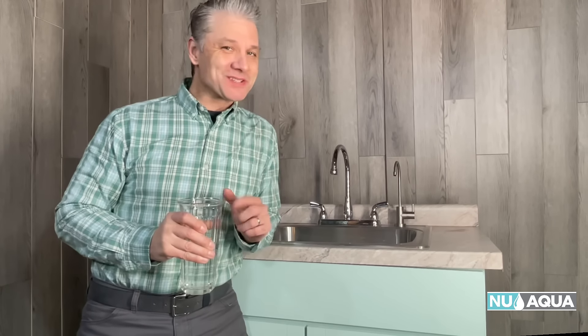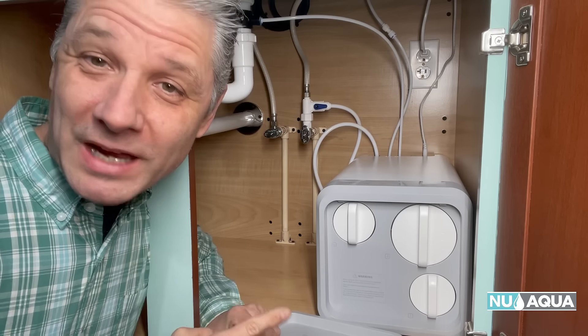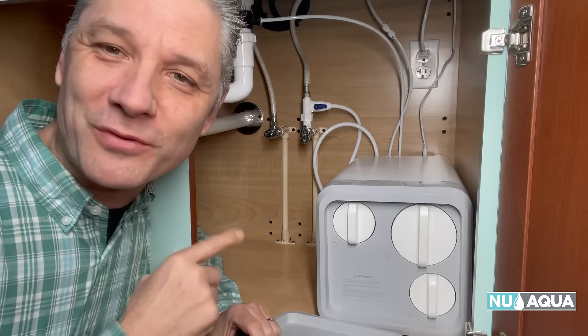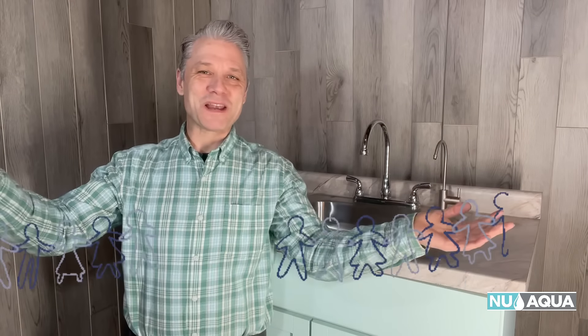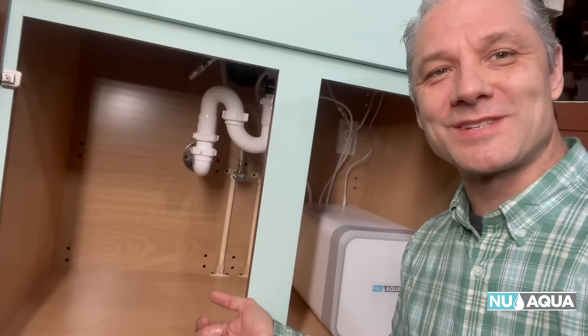Did you know this about your new Aqua tankless RO system? Its high-capacity 600 gallons per day membrane offers purified water on demand. That means no waiting for a storage tank to fill, making it perfect for larger families, while the tankless design takes up less space under your sink.